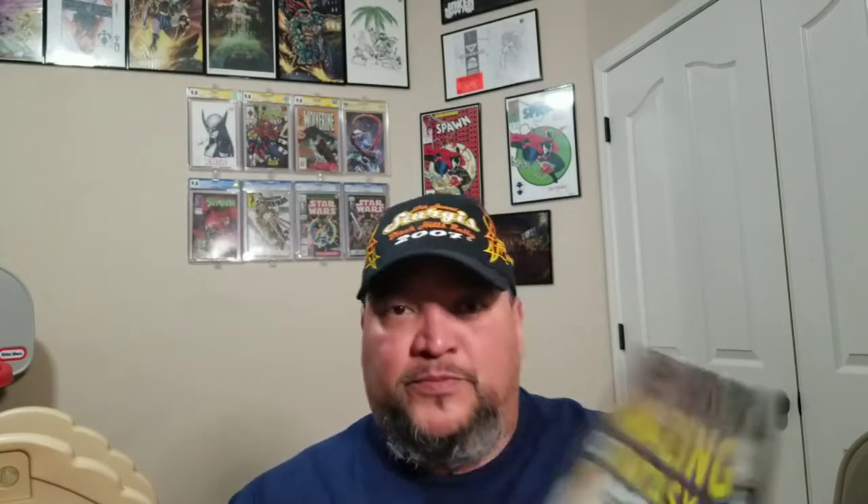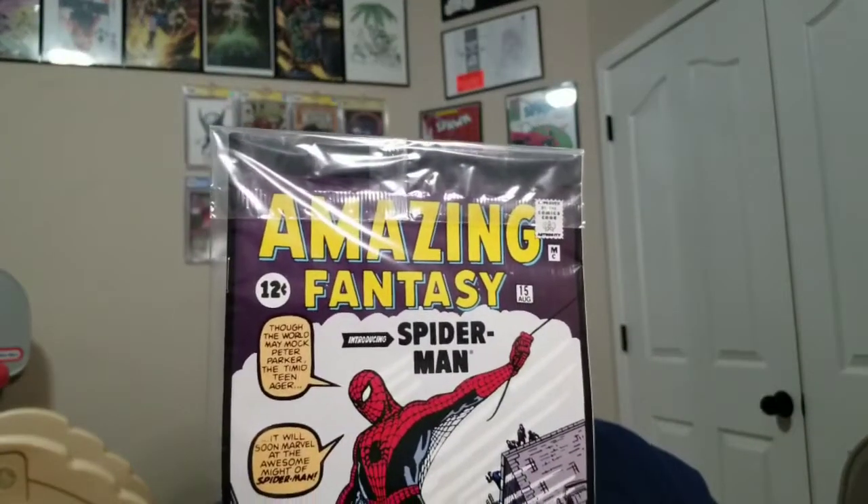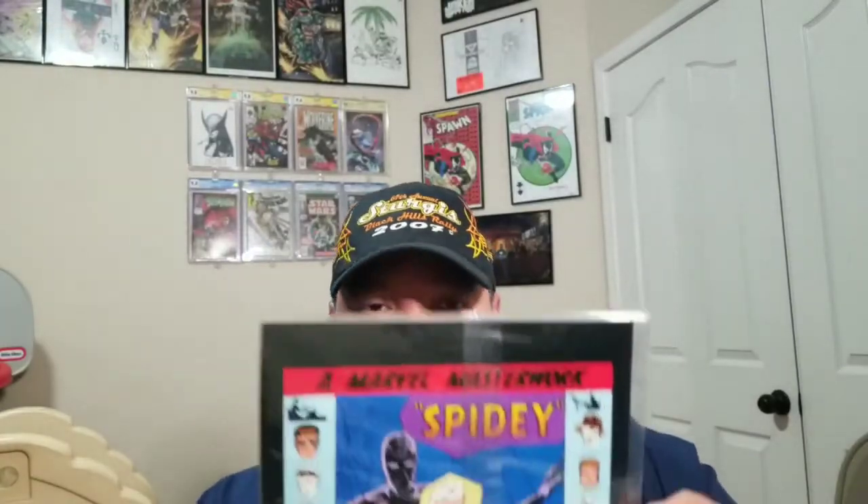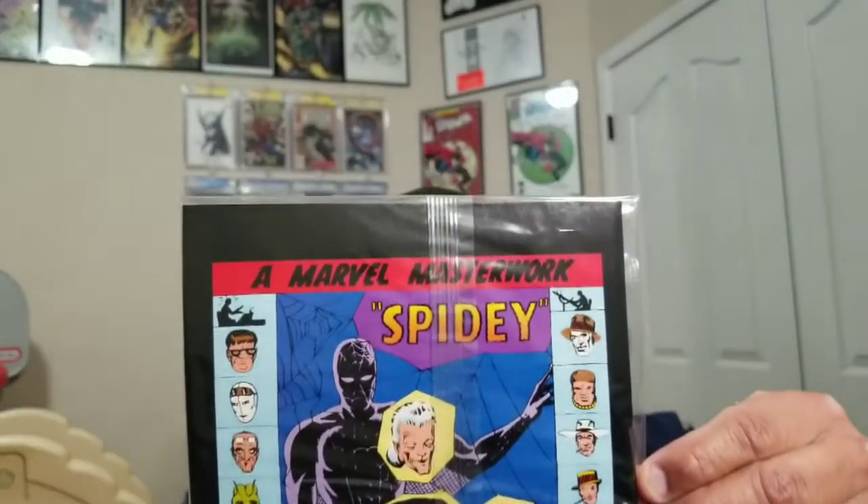It's pretty cool — what do you guys think? Pretty awesome, huh, for you Spider-Man fans. Imagine having the original Amazing Fantasy 15. And this is a movie cell — this is from the movie.